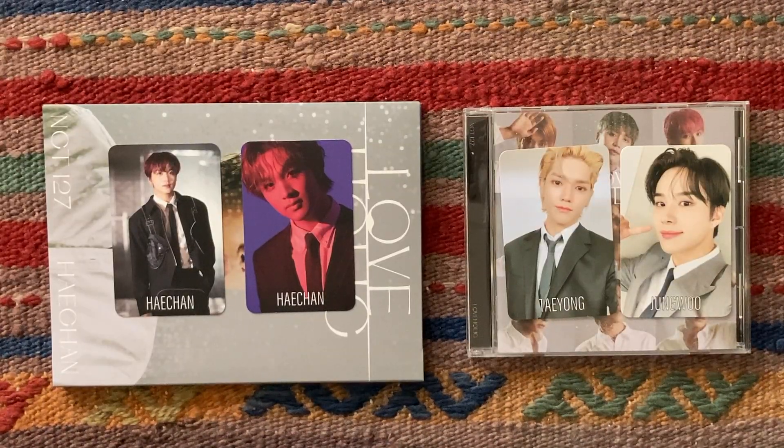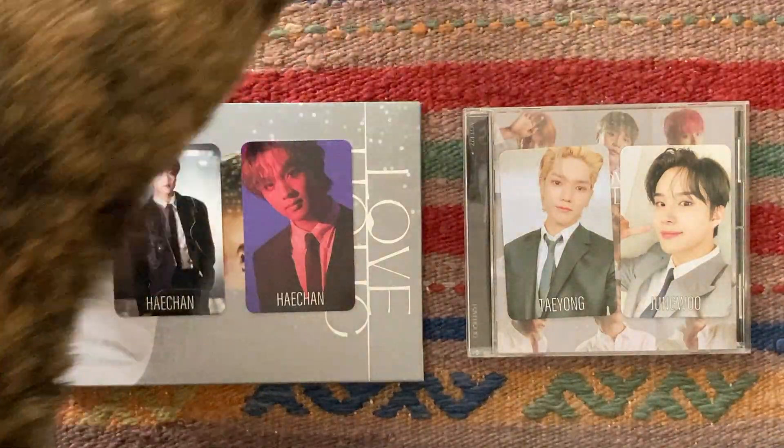Alright, that's gonna do it for my very speedy unboxing of Insta127's Loveholic album. Bye-bye!